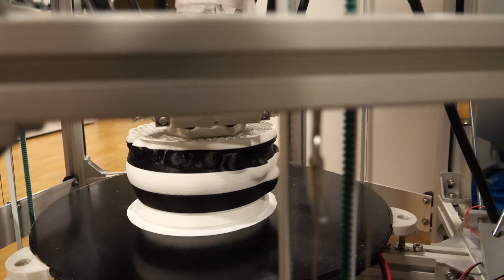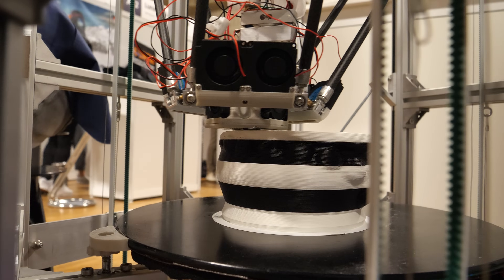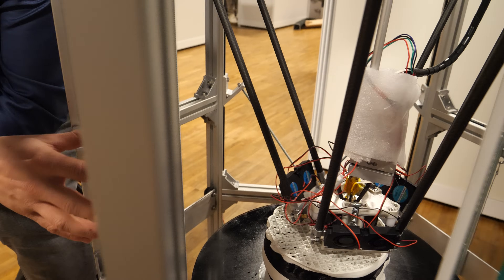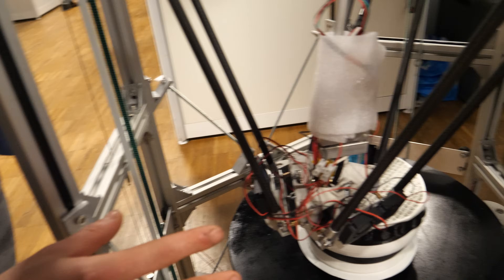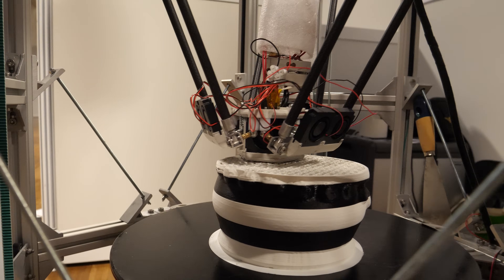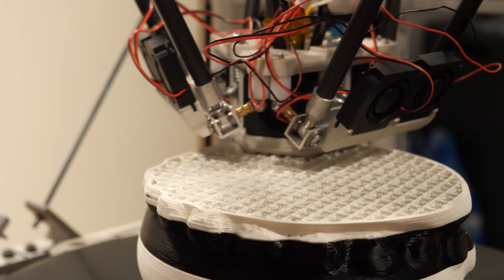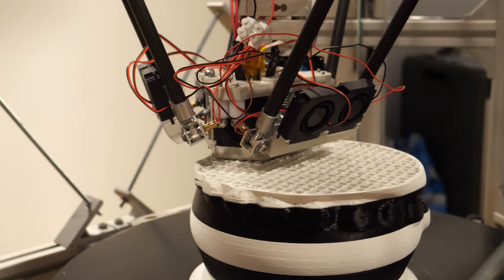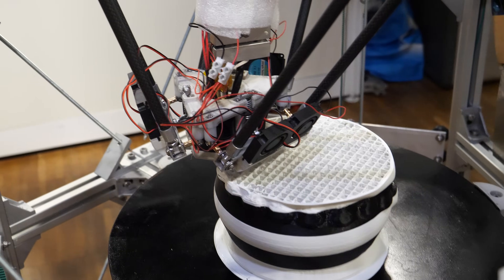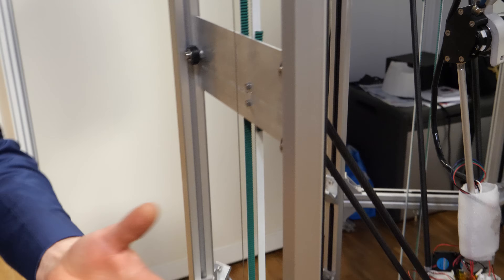We're looking at just a standard object from Thingiverse, but what we're demonstrating here is how fast we can extrude the material. A conventional printer can do about 10 to 20 millimetres a second maximum. We do a maximum of 130 millimetres a second with a 1 millimetre nozzle. So you can imagine that really speeds up the printing process.